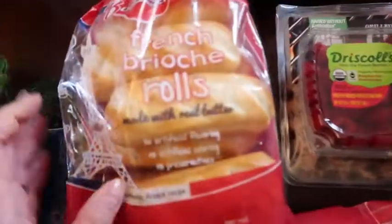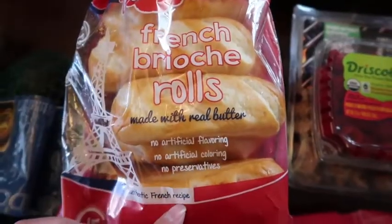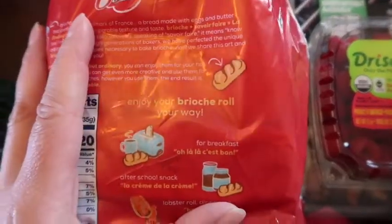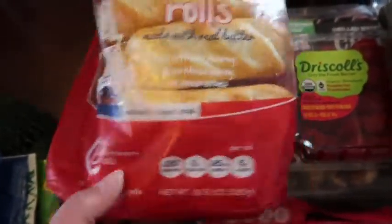These I usually get at Trader Joe's — they're called milk rolls there, but here they're called French brioche rolls with real butter. They give you suggestions to have them for breakfast and stuff, which I thought was interesting. They were like $5.99 for 15 rolls, which is a bigger pack than Trader Joe's, so we're going to give those a try.